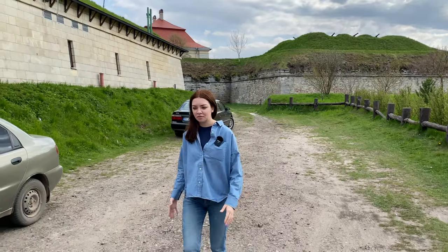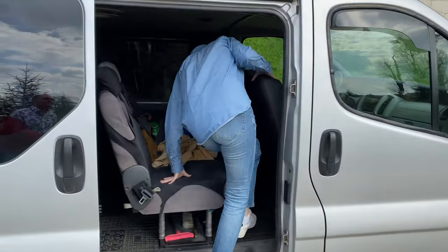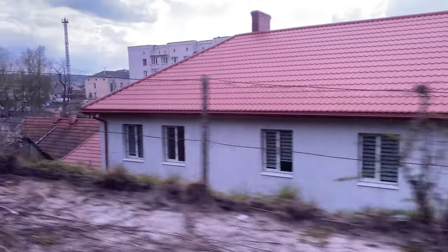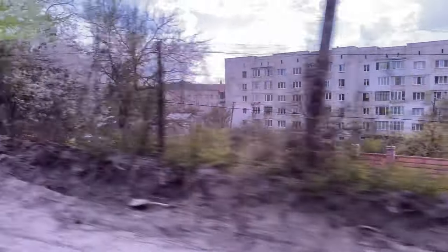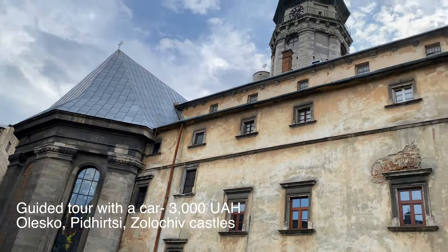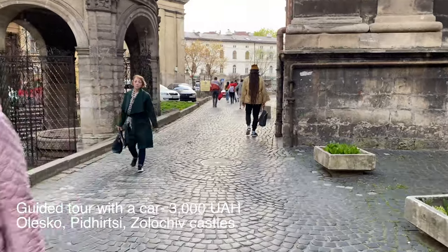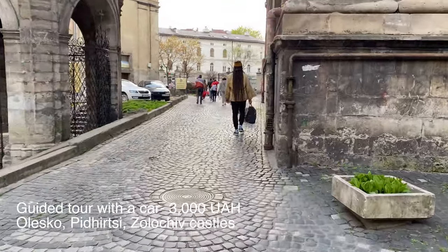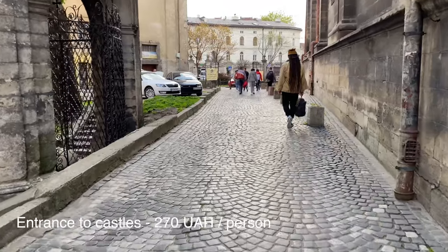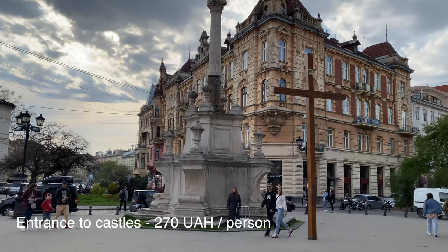Now going back to Lviv — one and a half hours in the car. To draw the line: a guided car tour was 3,000 hryvnias for the whole day. We saw Olesko, Pidhirsky, and Zolochiv castles. The tour started at 9 in the morning and finished at almost 6 PM. To enter the castles, we paid 270 hryvnias each, including the tour guide.